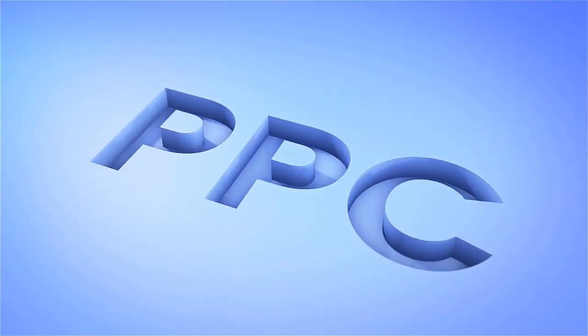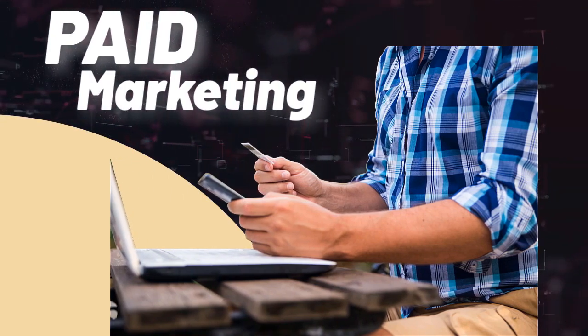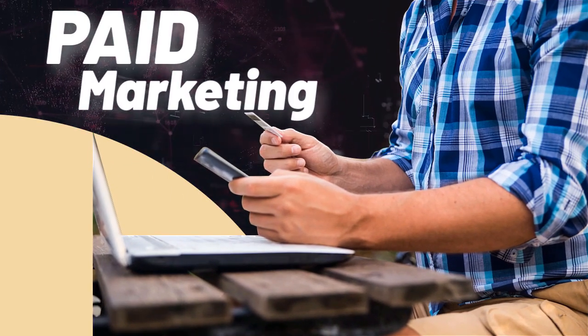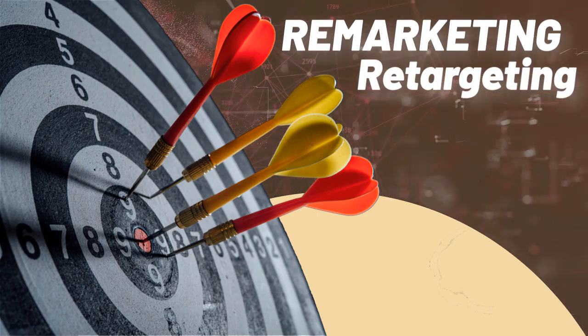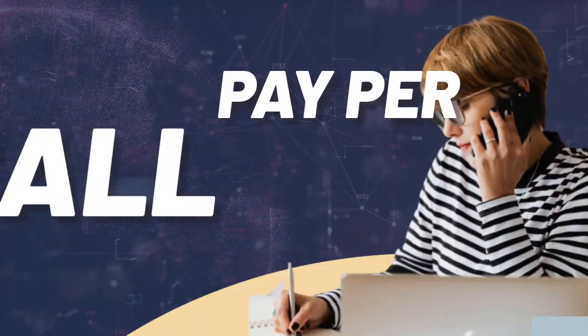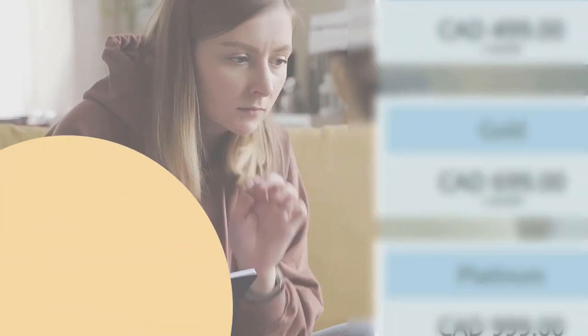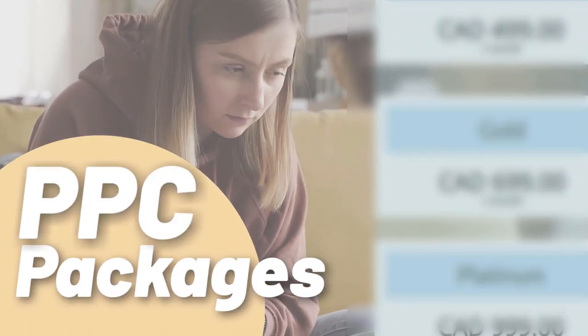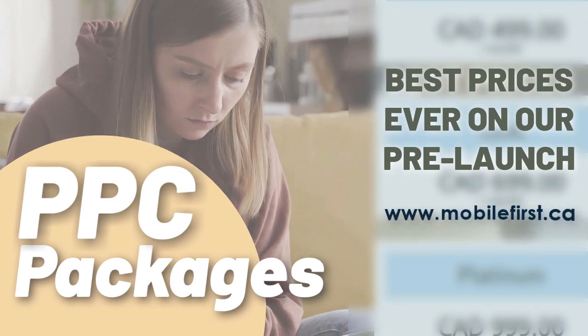PPC: pay per click, paid marketing, free marketing retargeting, pay per call, and PPC packages. Best prices ever on our pre-launch — check it out at mobilefirst.ca.